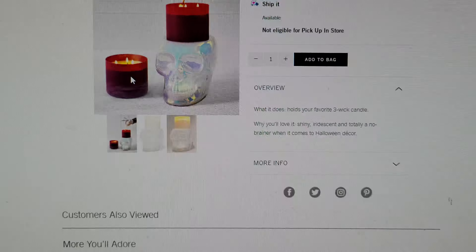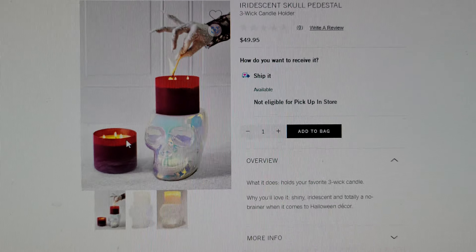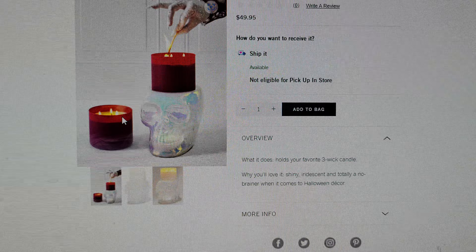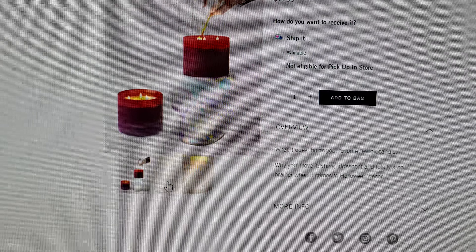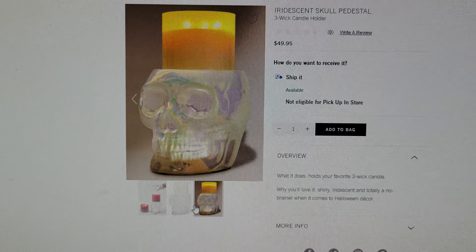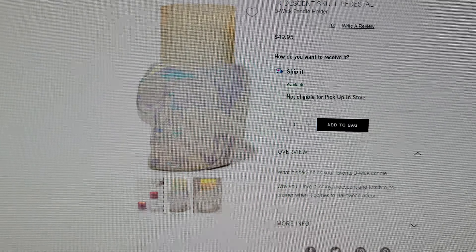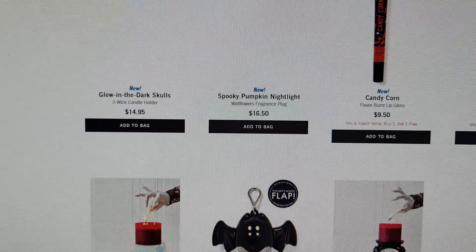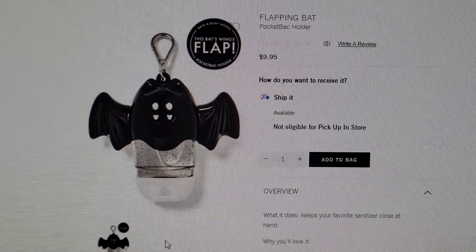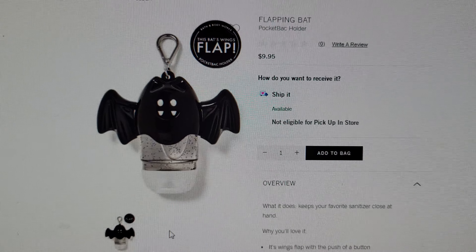Here we have the new light-up Iridescent Skull Pedestal. Last year there was another skull pedestal — this one is shiny iridescent and 'totally a no-brainer when it comes to Halloween decor.' It looks almost ombre — so pretty. It's $49.95.